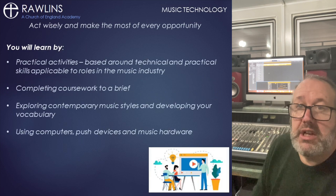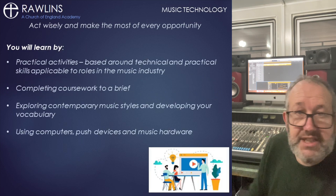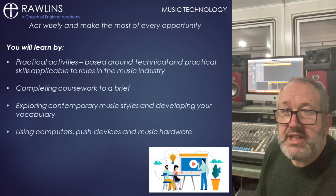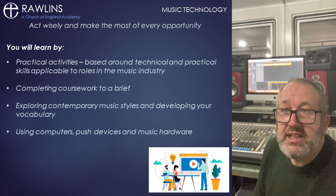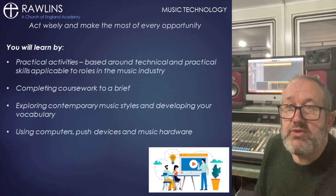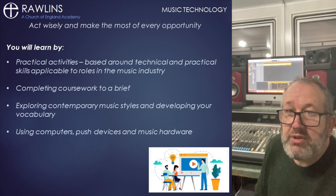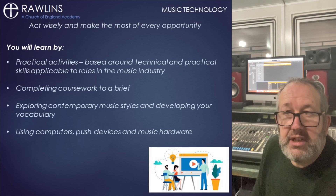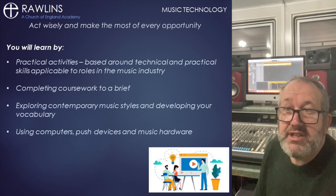You will learn mostly by becoming involved in practical activities. You don't have to play an instrument. This course does not assess your ability to play or sing anything, so if you feel you don't have the skills or want to perform then this is ideal for you. You will of course become more accomplished in your keyboard playing as that is one of the main inputs into our digital audio workstations, as is the push controller which, if you think about it, is a musical instrument.